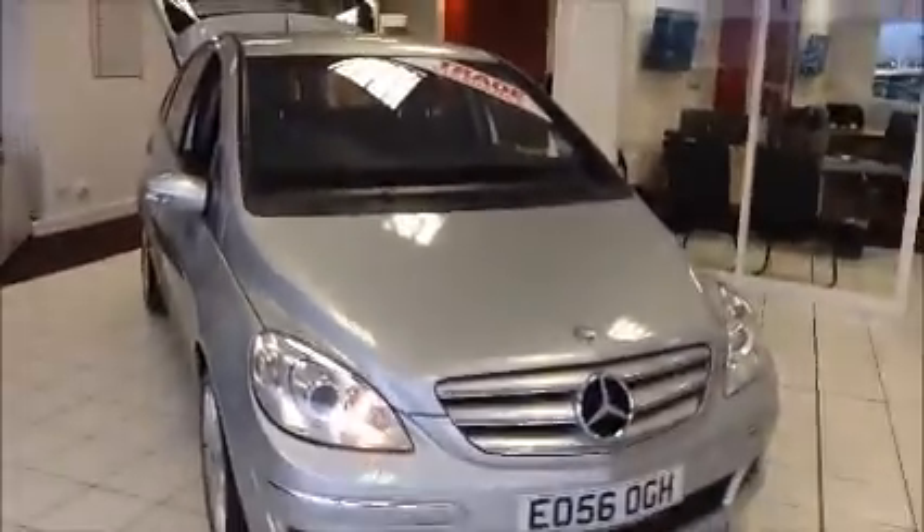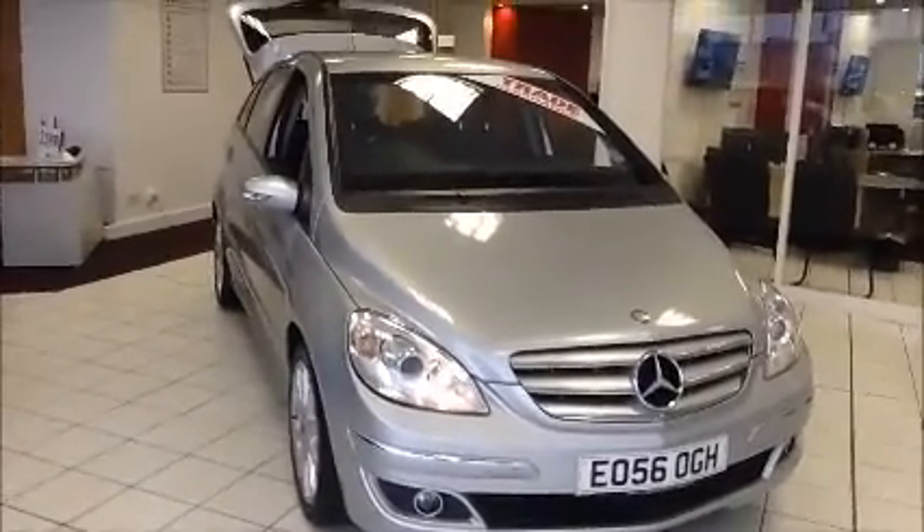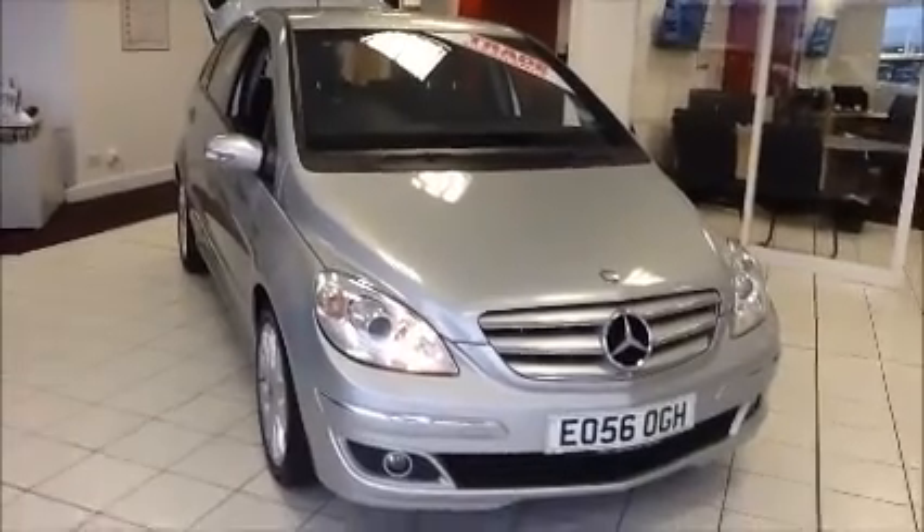You can reserve this vehicle online for a £100 local deposit or call our internet sales team to arrange a convenient appointment. Thank you for visiting Now Approved and we hope to see you soon.